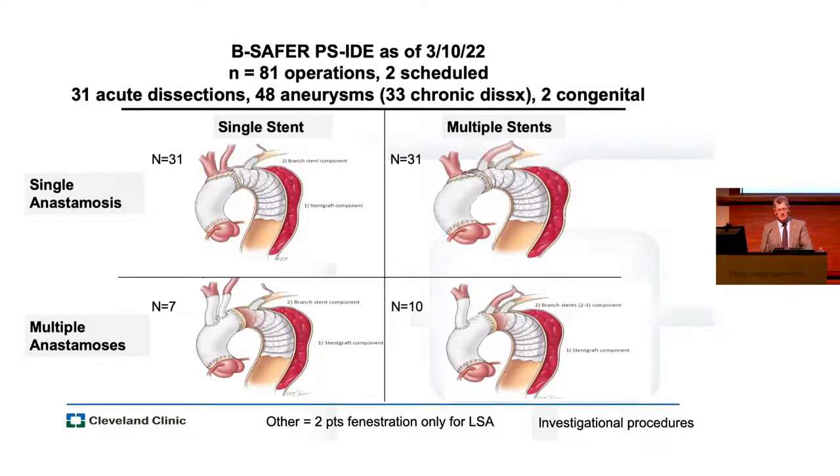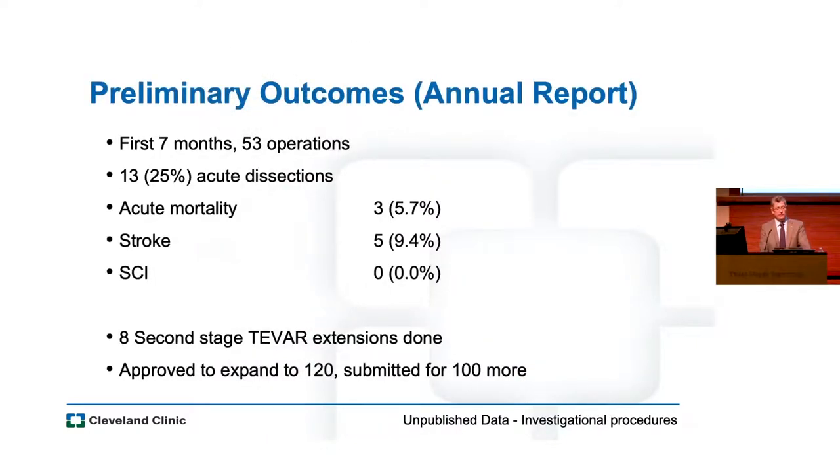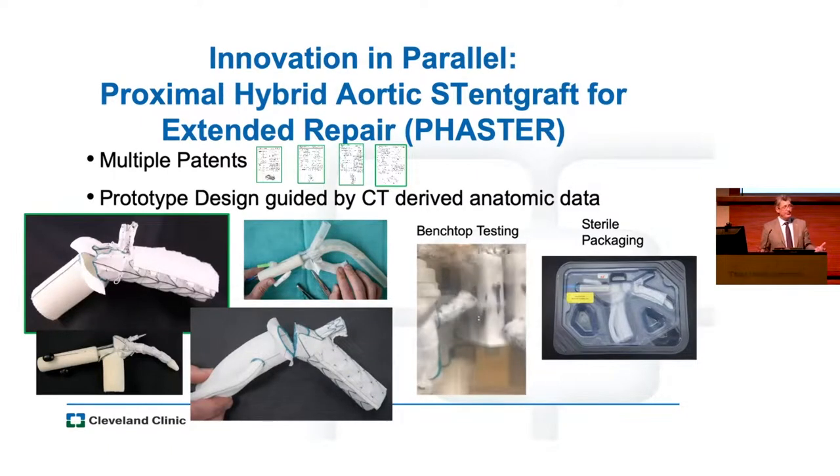In several months we enrolled 81 patients as of March 10 — we're up to about 90 now. We've done them in all sorts of different iterations, always using a stent graft with a branch into typically the left subclavian artery, but sometimes the carotid or otherwise. In this first annual report analysis, acute mortality was less than 6%, stroke rate less than 10%, some patients went on to have a second-stage repair, we've had no spinal cord injuries, and circuit rest time has consistently been under 45 minutes — average is about 30 minutes.